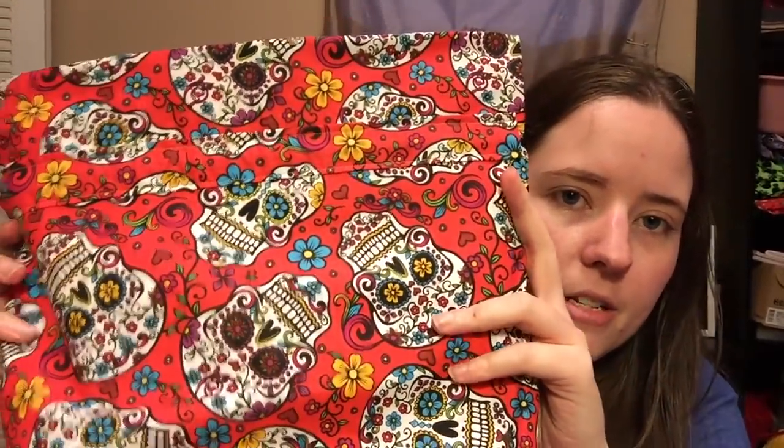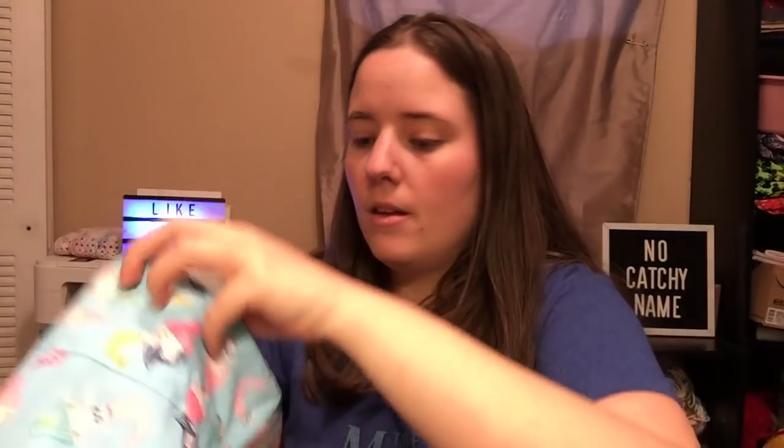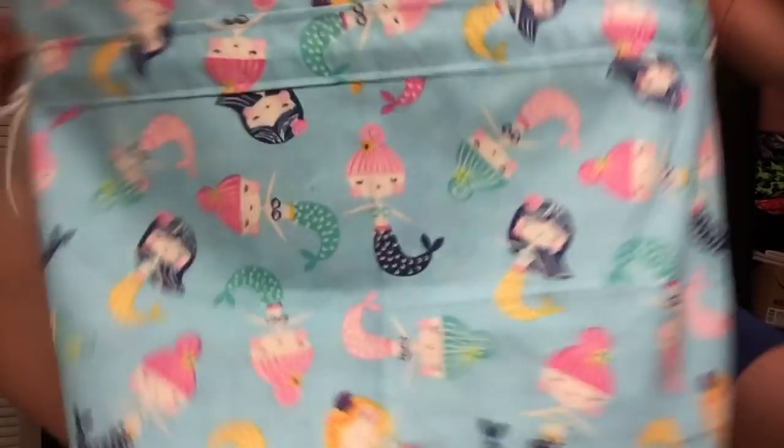I have one left of the Sugar Skull print — it's a red sugar skull print, which I think is really pretty. I'm not a huge fan of sugar skulls myself, but I know a lot of people collect them, which is why I got this. The inside is yellow because it's also got that color flower on it. It has a black cord and a notion pouch with yellow. And then I have three of the Mermaid print left in boxed bottom. It's got cute little mermaids and the inside looks like scales — really pretty colors. Each of them has their own little notion pouch with the same scales inside.